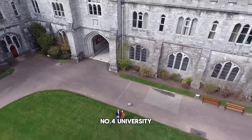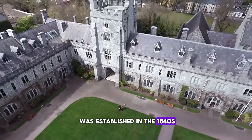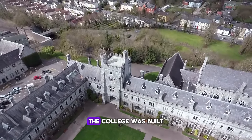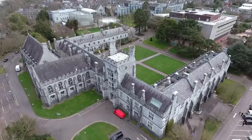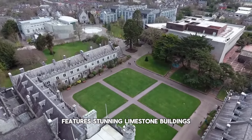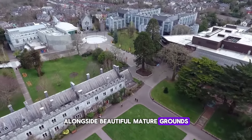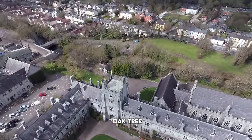Number 4: University College Cork, commonly known as UCC, was established in the 1840s as one of the Queen's Colleges, along with Galway and Belfast. The college was built near the site of St. Finbar's Monastery at Gill Abbey Rock, honoring Cork's patron saint. UCC's picturesque campus features stunning limestone buildings in the main quadrangle, alongside beautiful mature grounds like the President's Garden and Lower Grounds, which include the touching story of the little oak tree.